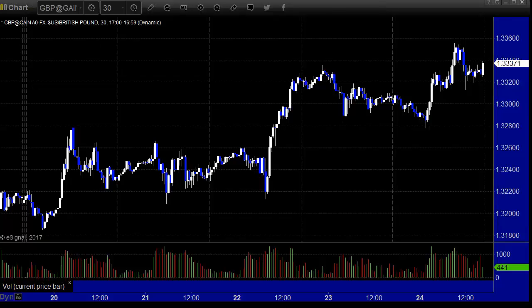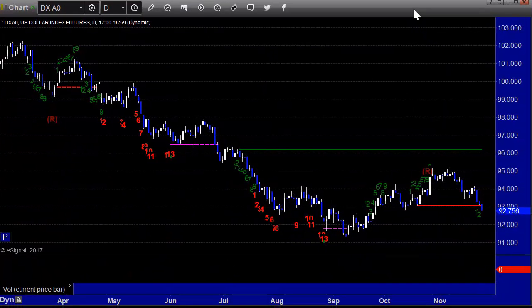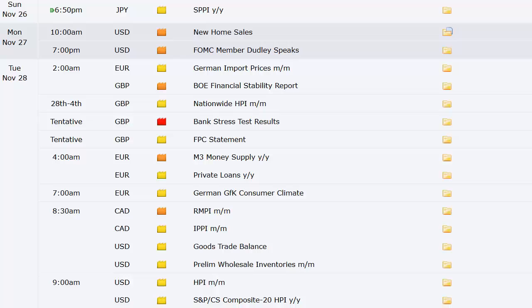Let's focus instead on what's coming as we're into the last five weeks or so of the year, and take a look at the economic data coming up. We've got the SPPI out of Japan at 6:50 p.m. Eastern on Sunday. Monday has almost no data around the world — just new home sales here in the U.S. at 10 a.m., and then a Fed member speaking that night.